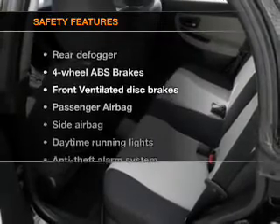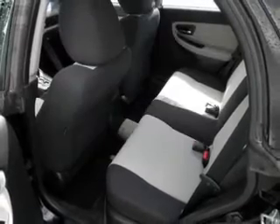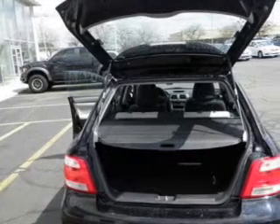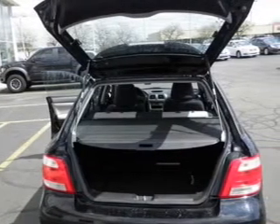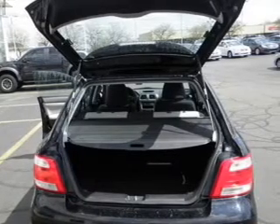If safety is a high priority, rest assured knowing that these top safety components are included: front ventilated disc brakes, passenger airbag, side airbag, daytime running lights, and independent suspension. Our website offers more information on all of our vehicles. Call us today to start test driving.